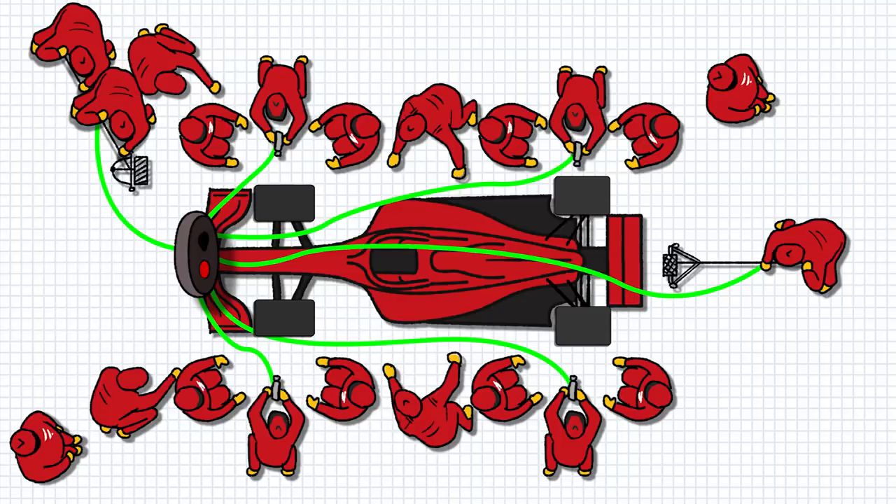There's usually also a spotter watching the pit lane — if another car is coming past and releasing the car would cause a collision, the spotter has an override button that keeps or turns the light red. There may also be a spotter watching the pit stop itself, who can override the traffic light if there's a problem such as a mechanic in the way, a loose bit of bodywork, or a fire.